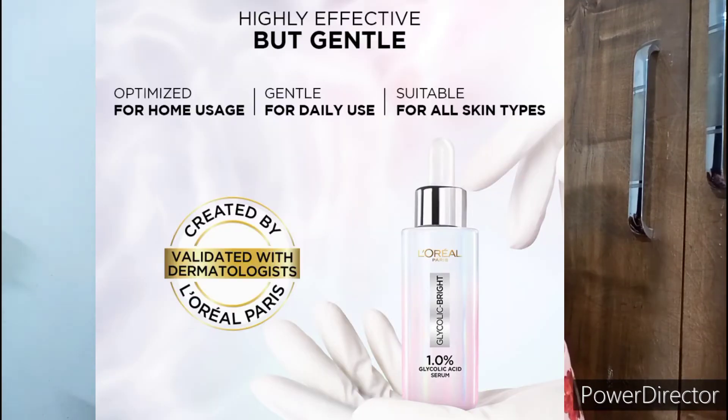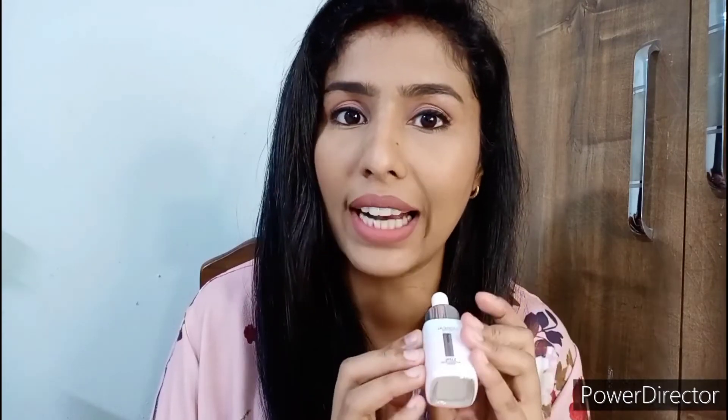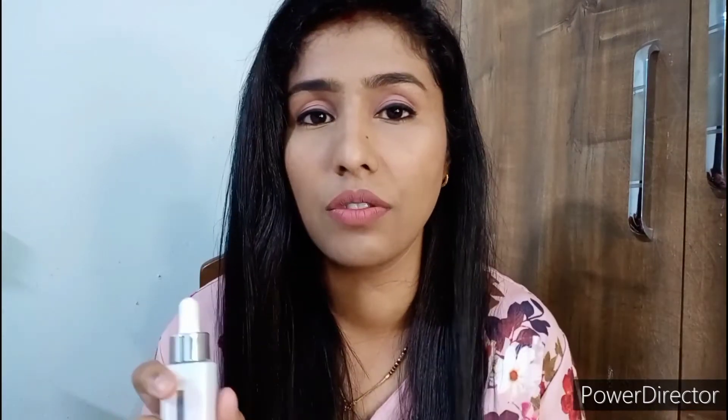The claim of this serum is that it can remove dark spots from up to five years back in just two weeks. When I took the two-week challenge, I found it to be very true — it made a noticeable difference to my skin. This is also validated by the L'Oréal Paris International Council of Dermatologists, which includes leading dermatologists from across the world. It's a very safe serum with just one percent glycolic acid, which is safe for daily use.